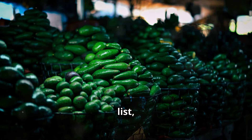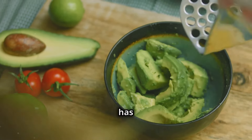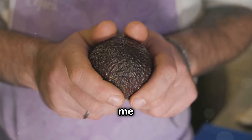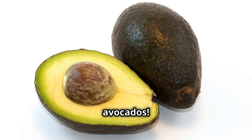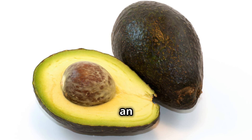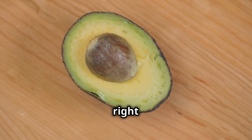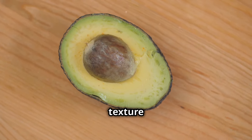Our final food item: avocados — the beloved fruit that has taken the culinary world by storm. They're creamy, versatile, and packed with nutrients. But one common mistake makes me want to flip a table: refrigerating unripe avocados. Refrigerating an unripe avocado is like sending it to solitary confinement — the cold temperature halts the ripening process, leaving you with a hard, flavorless avocado. Instead, let them ripen at room temperature; once ripe, you can store them in the fridge to slow further ripening.